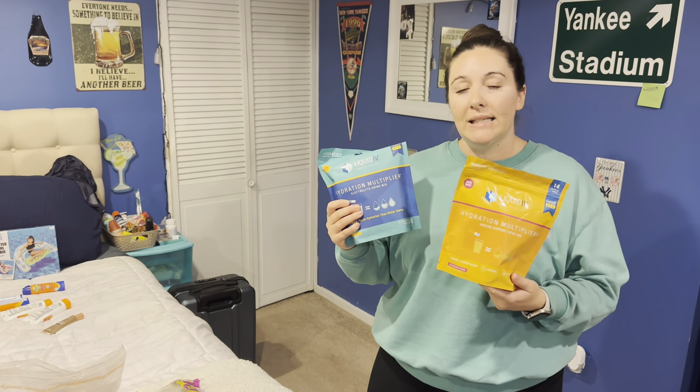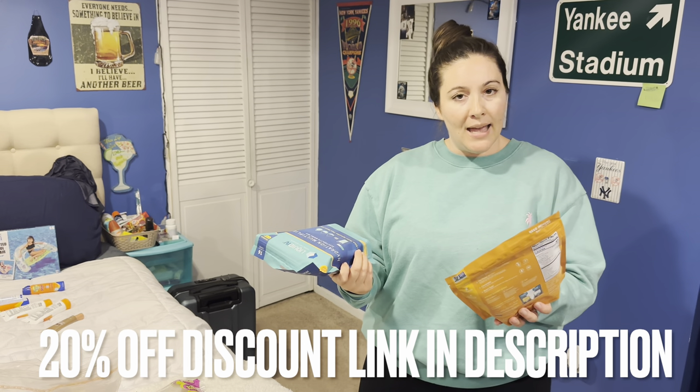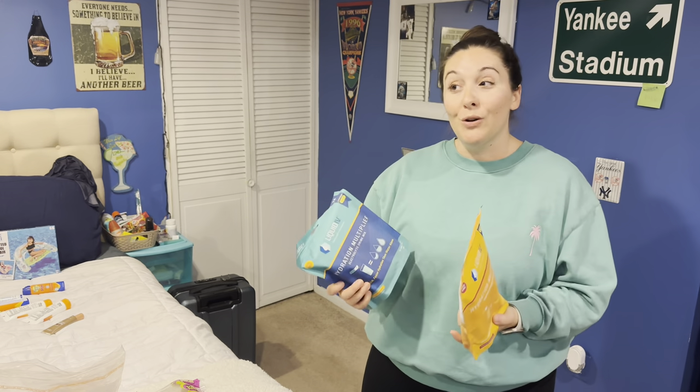I also have Liquid IV, which we take twice a day — morning and night. I got new flavors this time: golden cherry and wild berry blend. I typically stick with passion fruit since that's my favorite, but I'm really trying to branch out.